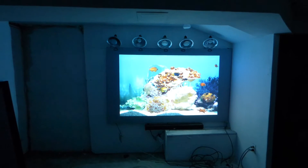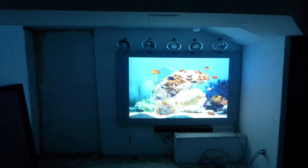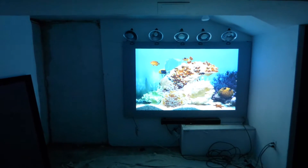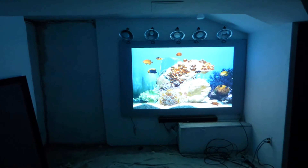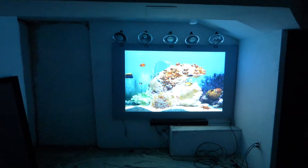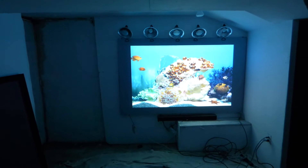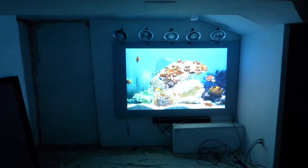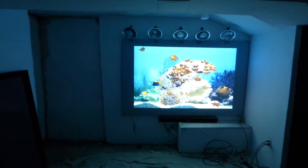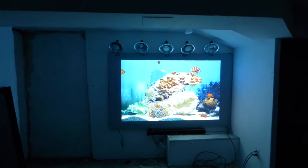Our screens have the ability to produce amazing images in fully lit environments, making them ambient light rejection screens. A lot of people today want ambient light rejection technology — screen paint or projection screens — due to the fact that their family and friends do not have to be subjected to a dark environment every time you turn on your projector. Yes, you might watch movies with the lights out, but if you're watching TV with friends and family, sports and kids shows, you don't want that.